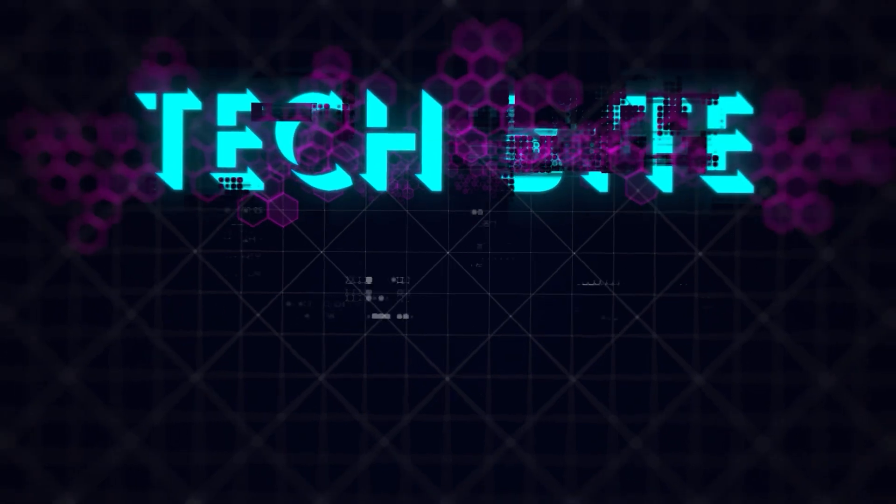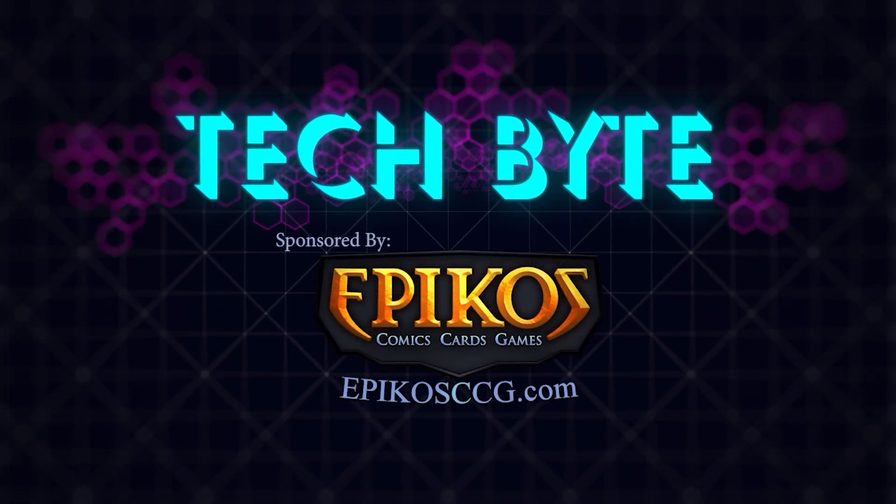For more toy gift ideas, just head over to thetoyguy.com. I'm Emily Gasulo, and that's this week's Tech Byte, sponsored by Epico's Comics, Cards, and Games.